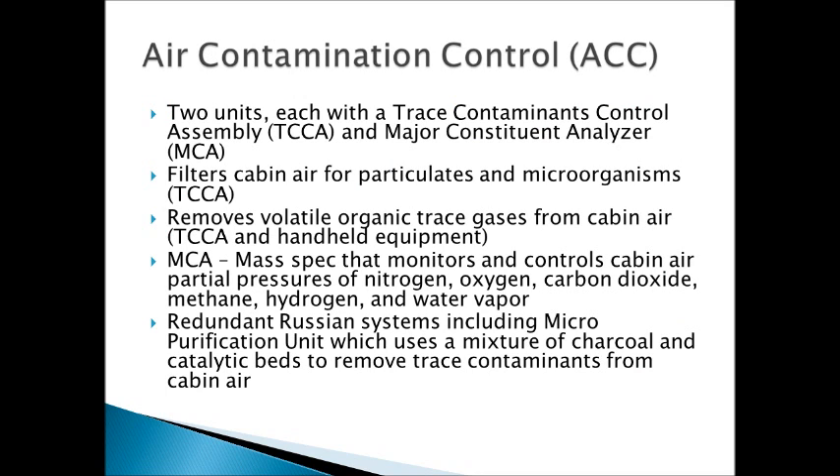Next is the air contamination control subsystem. This consists of two units, each composed of a trace contaminants control assembly as well as a major constituent analyzer. The MCA is a mass spectrometer which continuously monitors the partial pressures of atmospheric gases such as oxygen, carbon dioxide, hydrogen, methane, nitrogen, and water vapor. The MCA is designed to individually sample each module of the US segment of the International Space Station, so it can look at each module and adjust them accordingly.